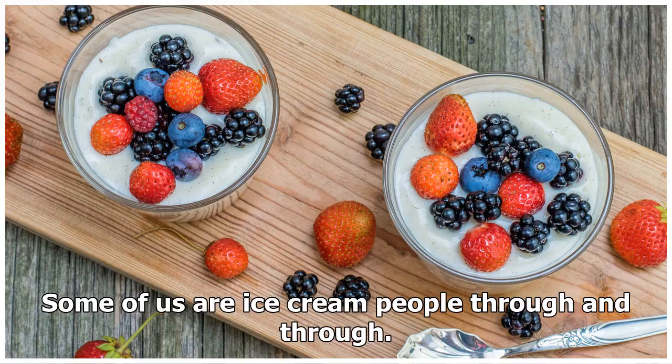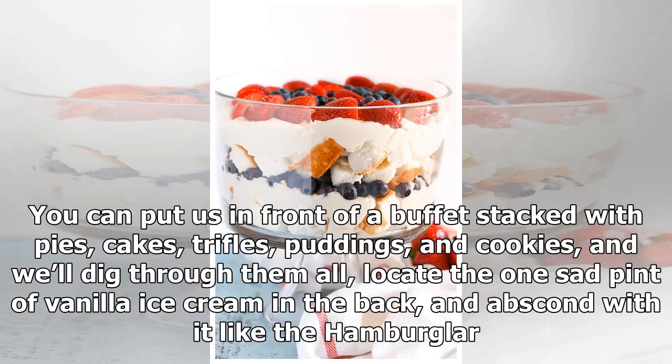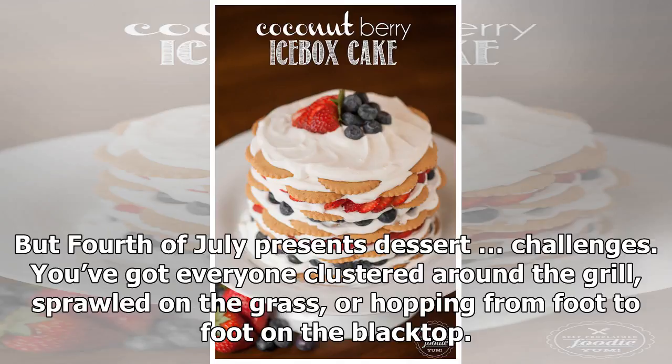Some of us are ice cream people through and through. You can put us in front of a buffet stacked with pies, cakes, trifles, puddings, and cookies, and we'll dig through them all, locate the one sad pint of vanilla ice cream in the back, and abscond with it like the Hamburglar.